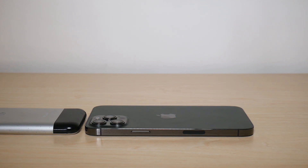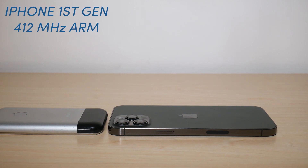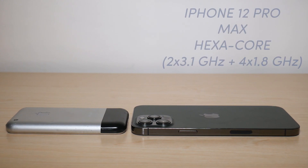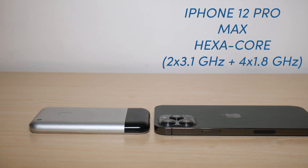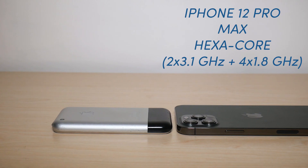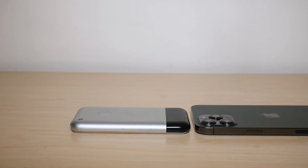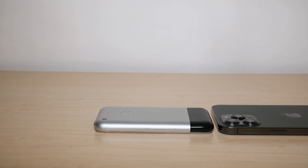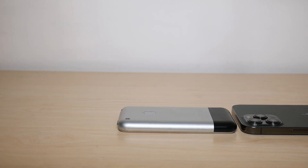Let's now talk CPU. The iPhone first generation had a 412 megahertz ARM CPU, while the iPhone 12 Pro Max has a hexa-core chip featuring two 3.1 gigahertz Firestorm cores and four 1.8 gigahertz Ice Storm cores. That is a massive improvement in CPU performance, and it had to be improved because the iPhone today does far more than it did years ago.